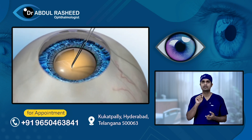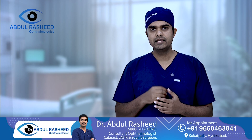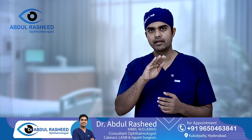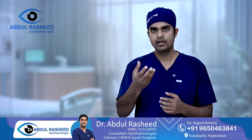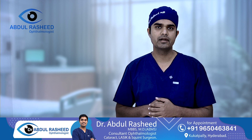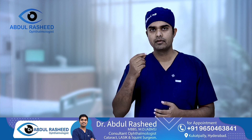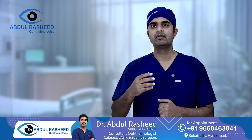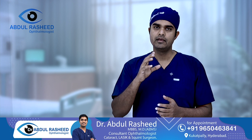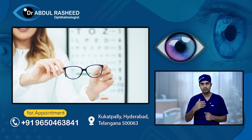The first type is Manual Small Incision Cataract Surgery (MSICS). This is a good type of cataract surgery with a good success rate. However, one disadvantage is that it can induce cylindrical power and astigmatism after cataract surgery, meaning you may need to wear glasses.